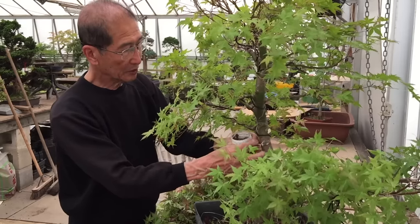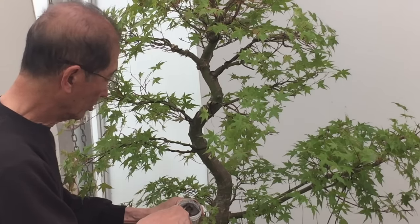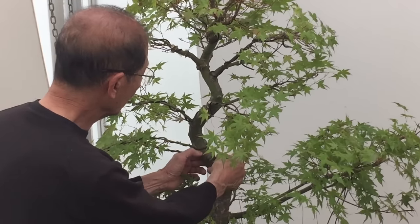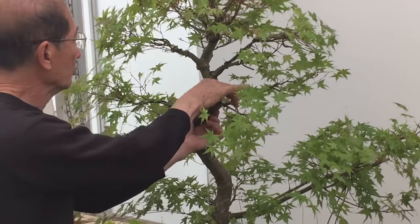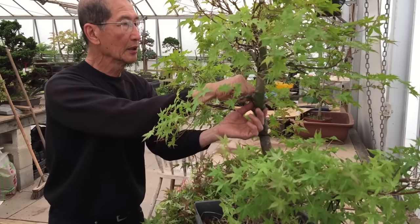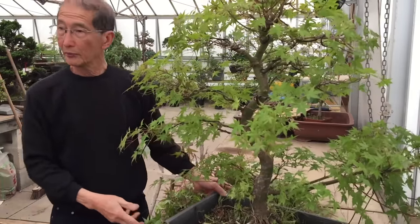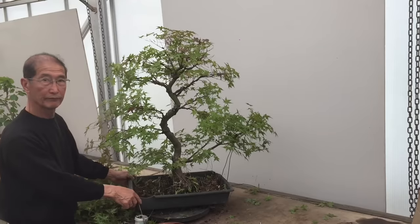This is the cut paste we use for sealing the wounds. You need the cut paste to be fairly soft — it's usually easier to use in summer or at room temperature, but in cold weather it's a bit difficult. By using cut paste you encourage the wounds to heal quicker, it calluses easier, and it also prevents disease getting into the tree. There you are — this is the finished tree at this point in time.